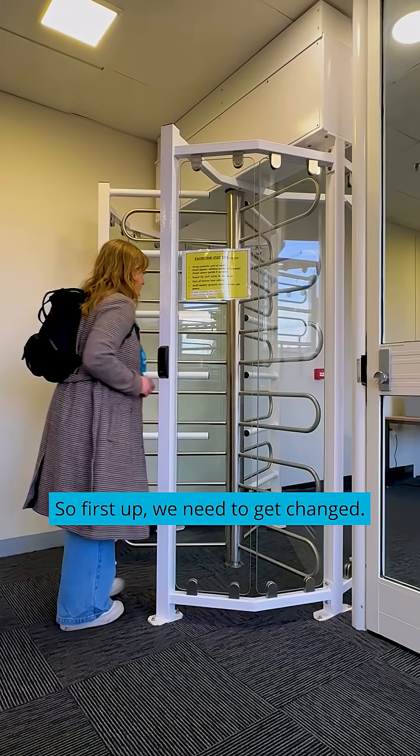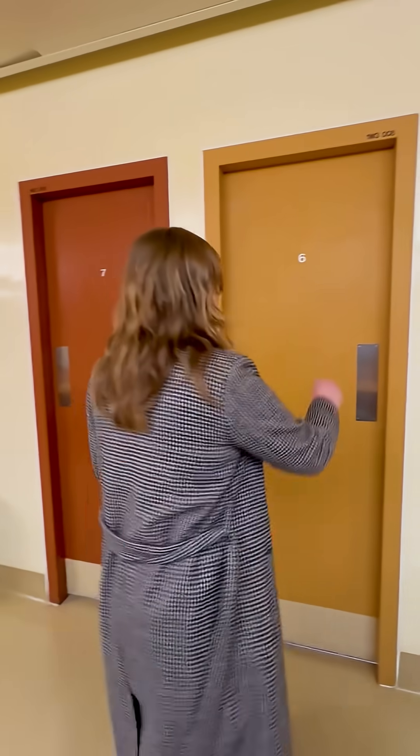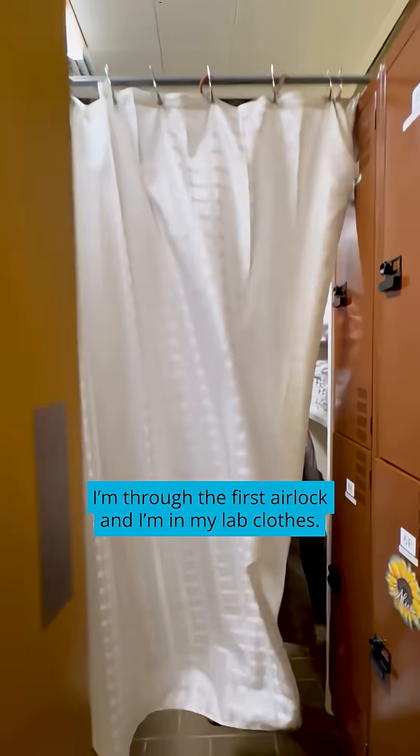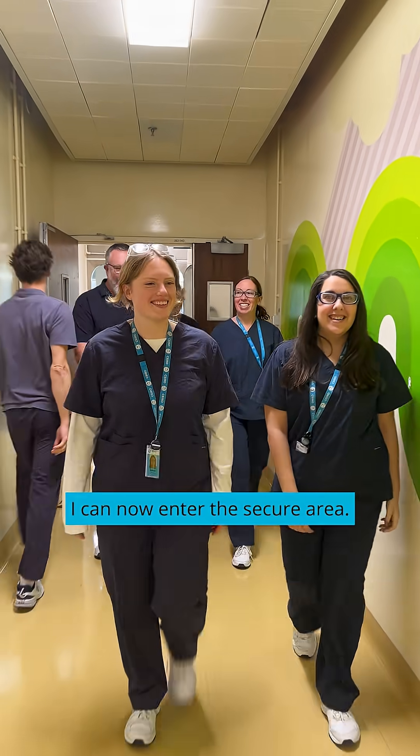First up we need to get changed. Anything that goes into our secure area can't come out without decontamination, so we're going to leave all of our outside troubles and clothes behind. I'm through the first airlock and in my lab clothes — I can now enter the secure area.